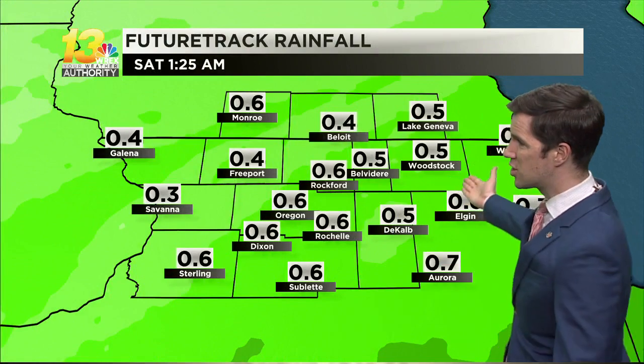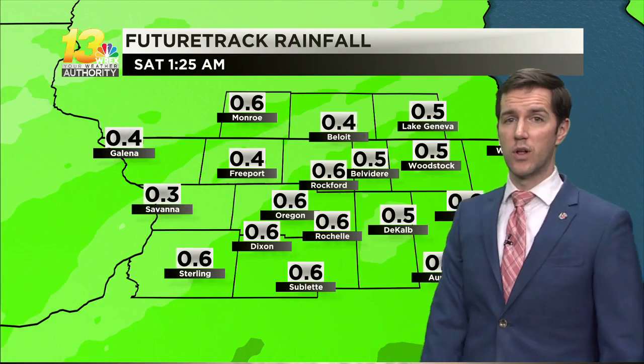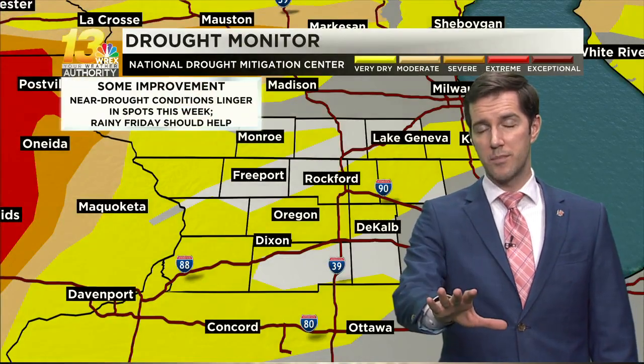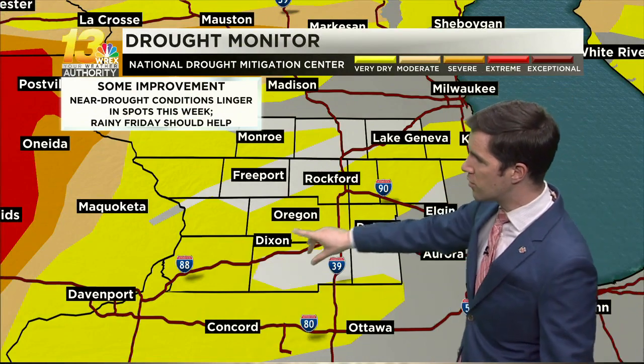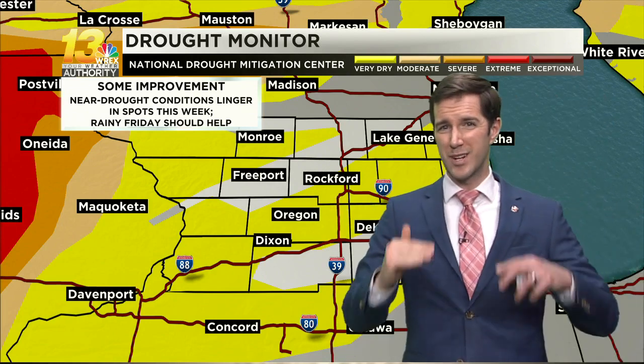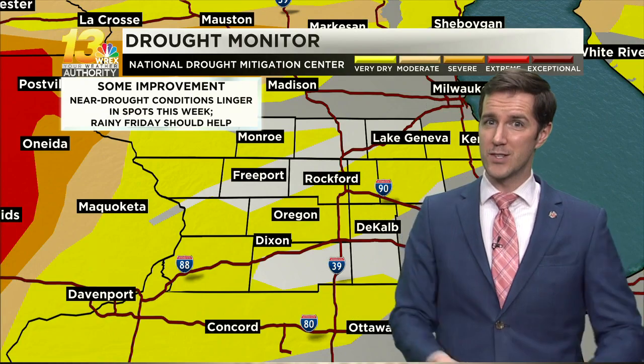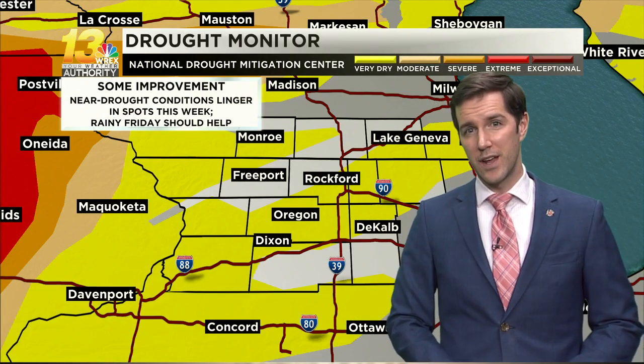About a half an inch of rain, with some spots a little closer to three-quarters of an inch. That is definitely beneficial because we had a very dry February. The latest drought monitor update, which comes out every Thursday, still shows near drought conditions in some spots — anywhere highlighted in yellow is about a step away from drought. But with all of these spring shower chances, especially coming tomorrow, that'll definitely help get rid of some of those near drought conditions.